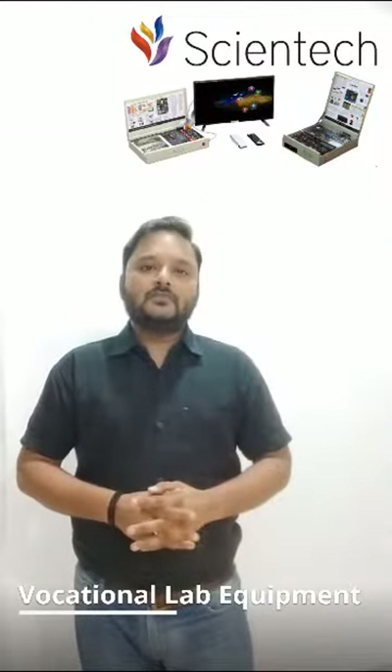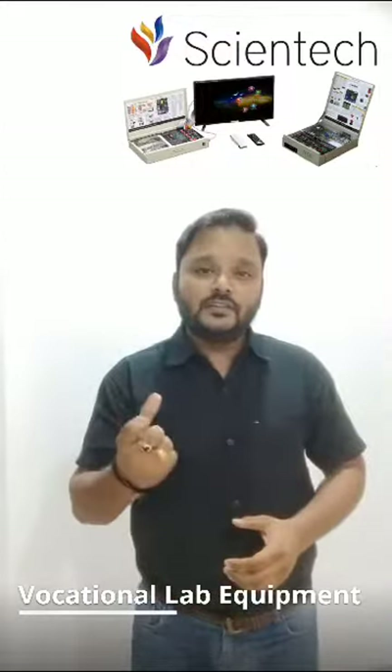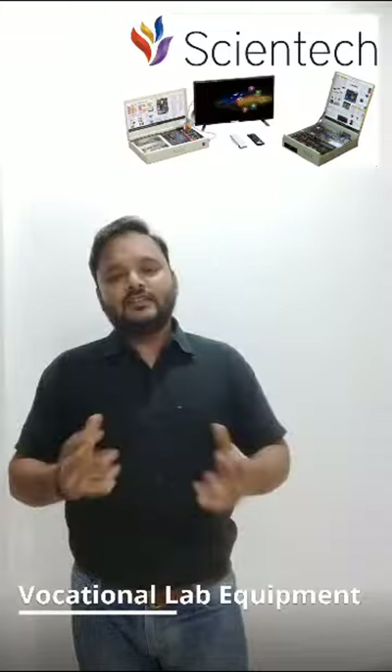Scientec Vocational Lab not only enhances your problem-solving skills but also ignites your curiosity and helps you develop a sense of investigation.